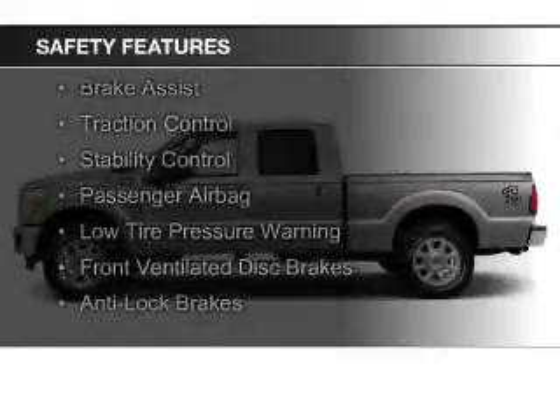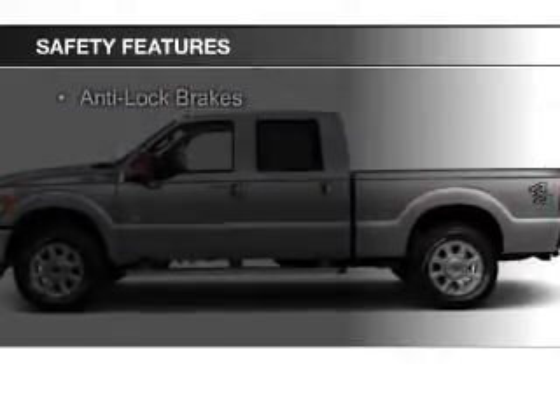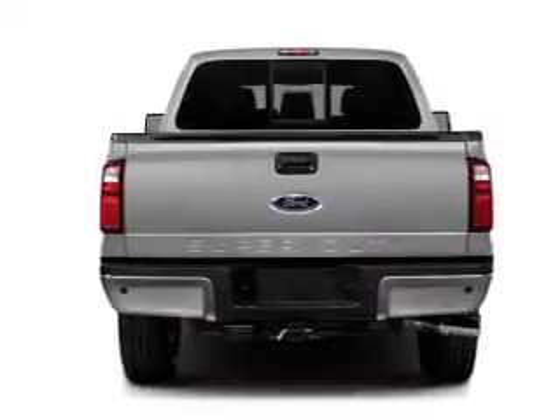Safety was made a priority with these features: curtain head airbags, side airbags, brake assist, traction control, stability control, a passenger airbag, low tire pressure warning, front ventilated disc brakes, and anti-lock brakes.